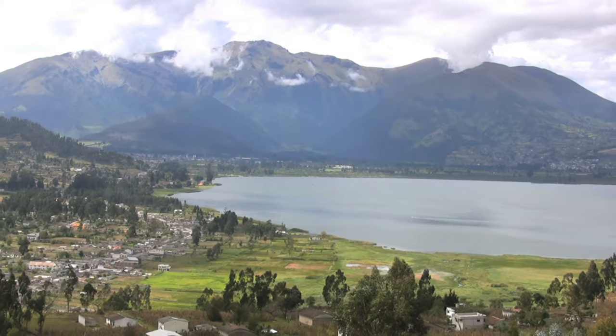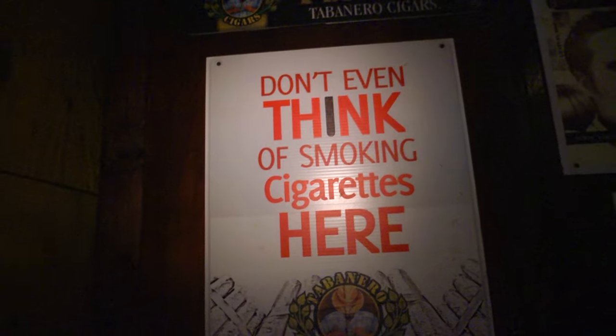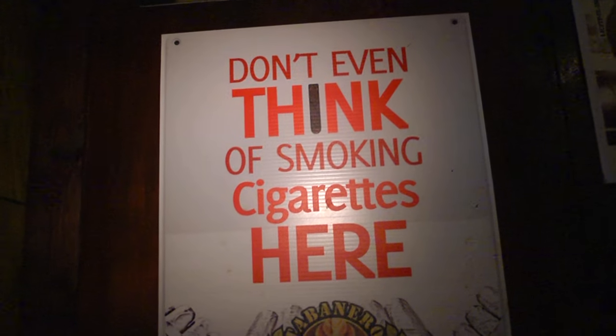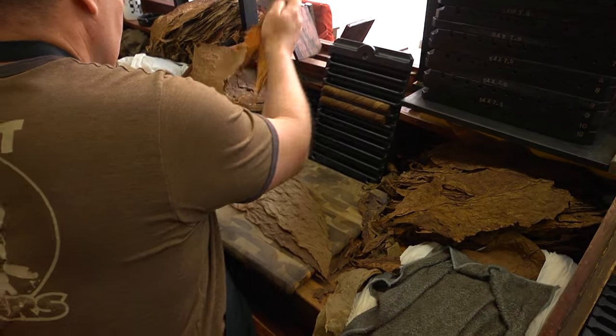Well, this is cigar tobacco, and it's raised in volcanic soil under optimum growing conditions. And unlike a cigarette, which is full of chemicals, the handmade cigar is nothing but aged, cured, fine tobacco.